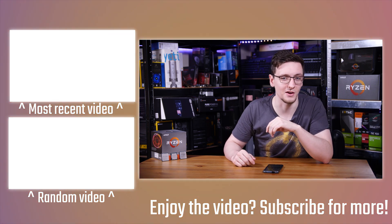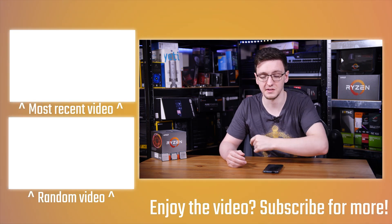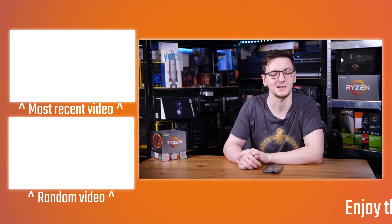There's also the 10900K review if you want to see how that performed at launch. If you have any questions, feel free to leave those in the comments below — otherwise we'll see you all in the next video.